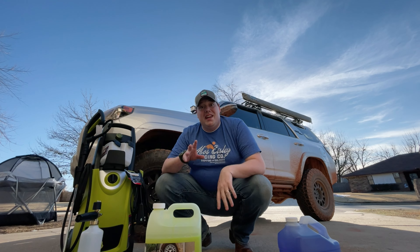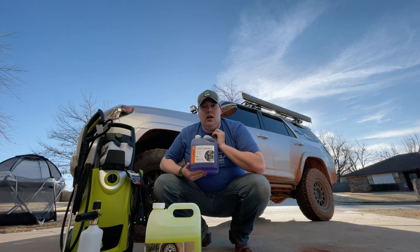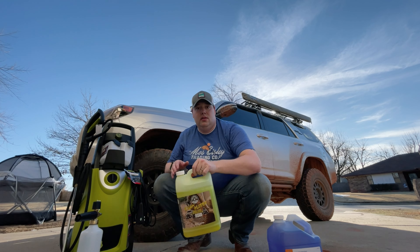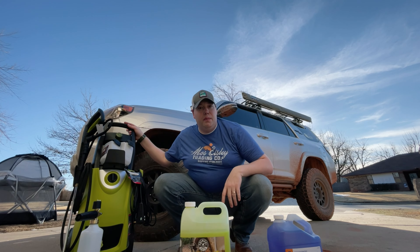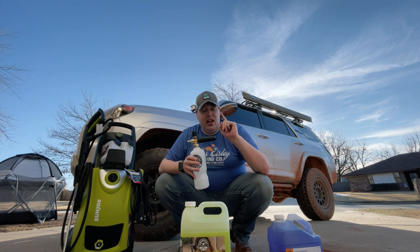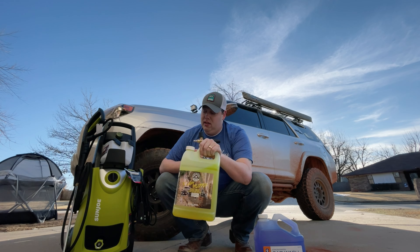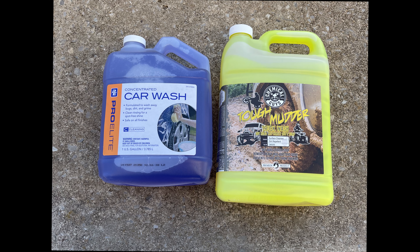We're going to compare this four-dollar jug of generic car soap from our auto parts store to the Chemical Guys Tuffer Mudder. To keep everything fair, we're using a Sun Joe power washer and a Chemical Guys foam cannon. We'll mix it up and spray one side with the cheap stuff — the other side gets the Tuffer Mudder treatment. After wetting it down, let's go with our first contender, the generic car wash.